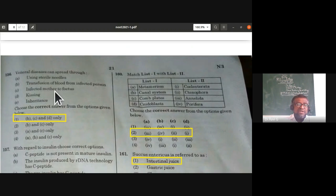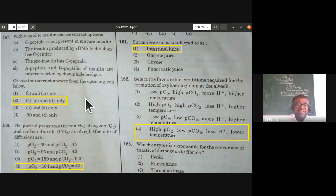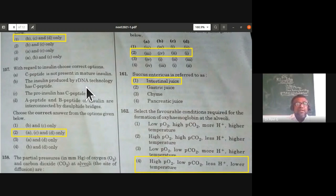Regarding insulin: C peptide is not present in mature insulin — correct. The insulin produced by rDNA technology has C peptide — wrong. Proinsulin has C peptide — correct. A peptide and B peptide of insulin are interconnected by disulfide bridges — correct. So A, C, and D are correct statements. The second option (A, C, and D correct) is the answer.